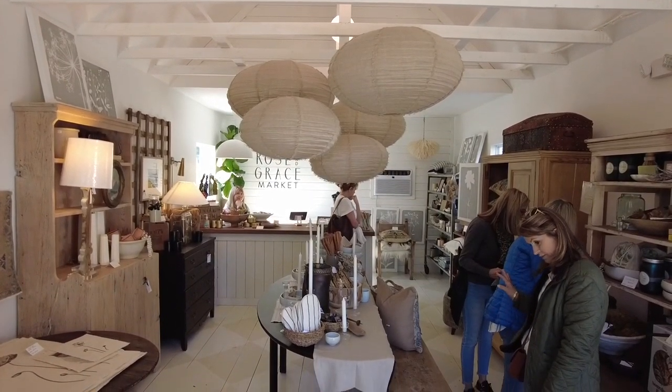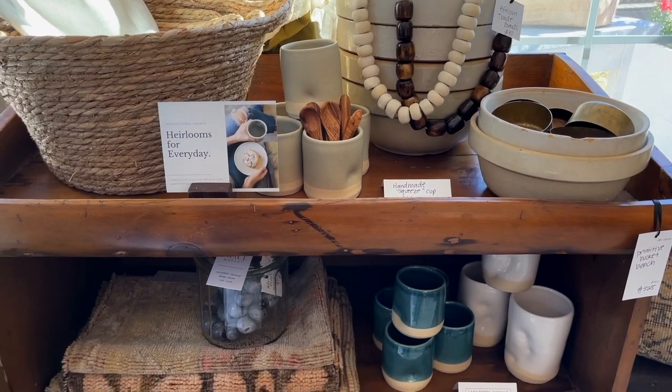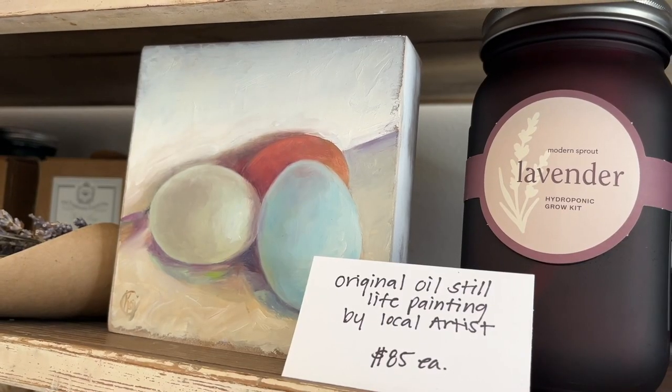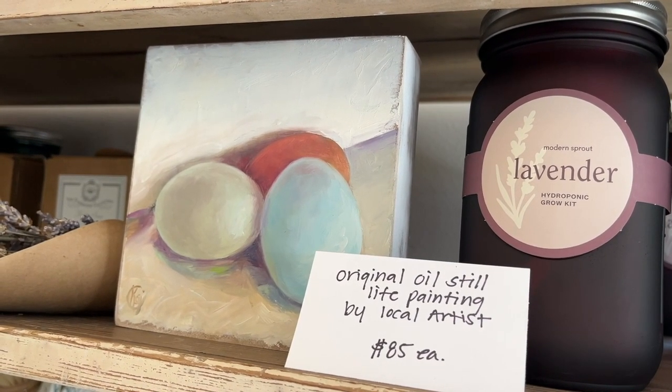We have a mixture of old and new — home decor and gift items. We travel all over the place to find our stuff, so we're bringing one-of-a-kind pieces home to sell. Some of my favorite pieces are actually newer items — they're handmade by local artists. We have a local artist that lives right up the street that does her warm-up paintings in the morning and sells them here.